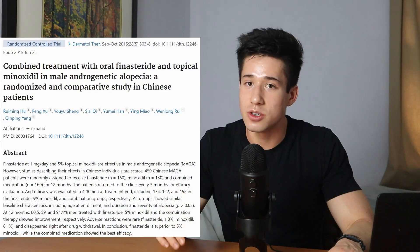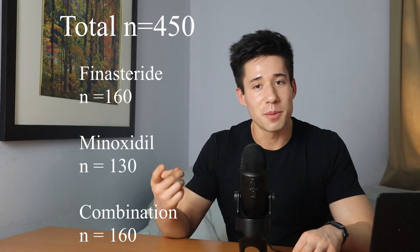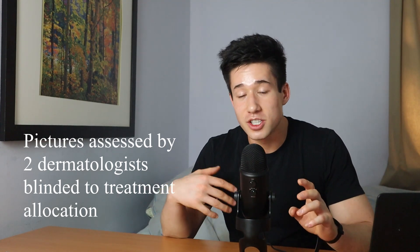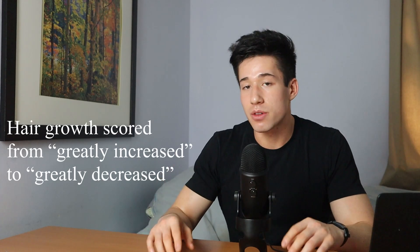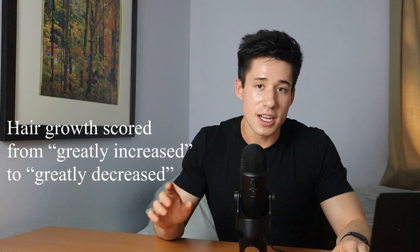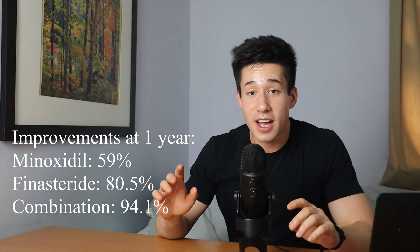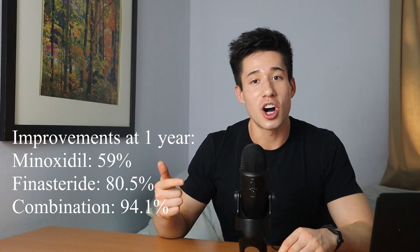The first study I want to bring your attention to was done by Hu and colleagues. The authors took 450 Chinese patients and divided them into three different groups: a finasteride group, a minoxidil group, and a combination group. They looked at efficacy by global photographic assessment — they took pictures of participants' hair at baseline and every three months for a year. These pictures were assessed by two dermatologists blinded to treatment allocation, who ranked participants on a scale from greatly increased to greatly decreased hair growth. The authors reported improvements in 59%, 80.5%, and a staggering 94.1% of men that used minoxidil, finasteride, or the combination respectively.